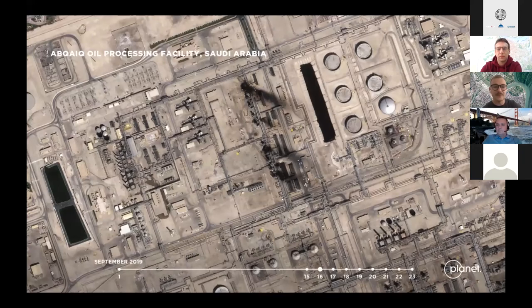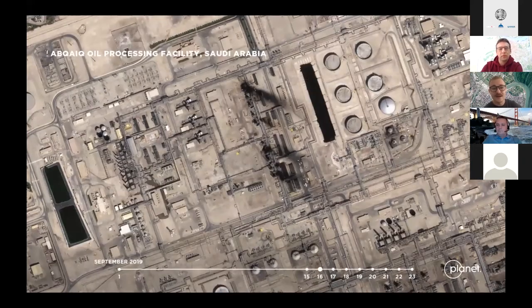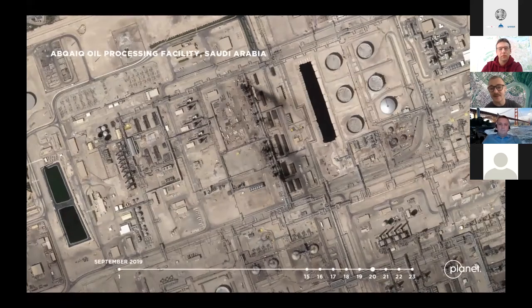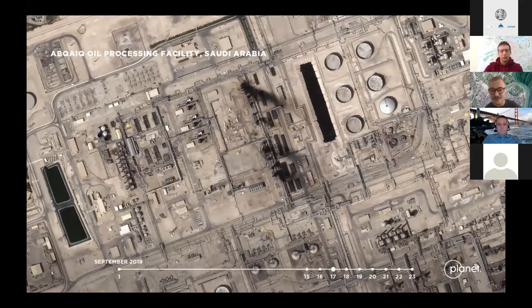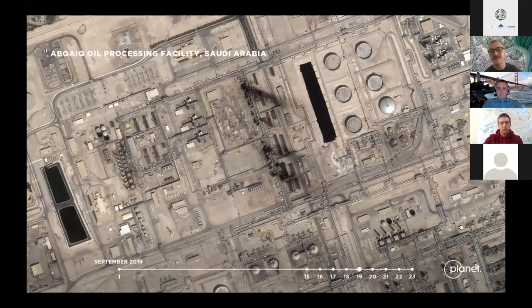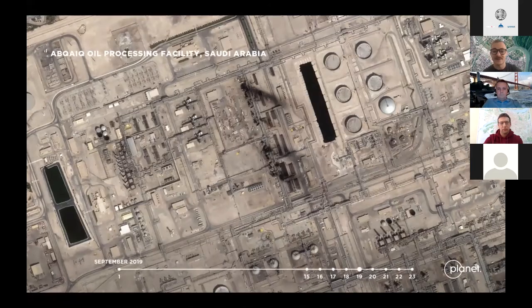This example shows how rapid our SkySat constellation is. The GIF here shows an oil processing facility in Saudi Arabia following a drone attack. As you can see, we captured images from the 15th through the 23rd — daily — to monitor anything happening during those circumstances.